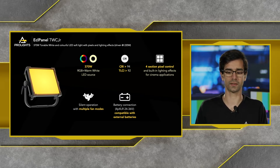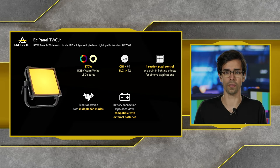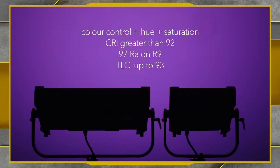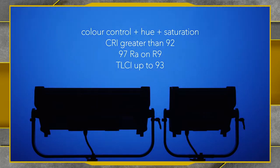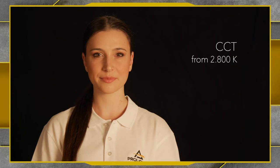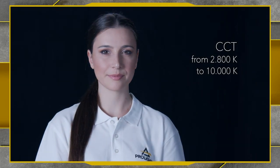Let's look at color control on these panels. We have color control plus hue and saturation. CRI is greater than 92, with a very high RA value on R9 of 97, and a TLCI value up to 93. We can reproduce very nice saturated colors as well as pastel colors. We also have CCT control from 2800 Kelvin up to 10,000 Kelvin.